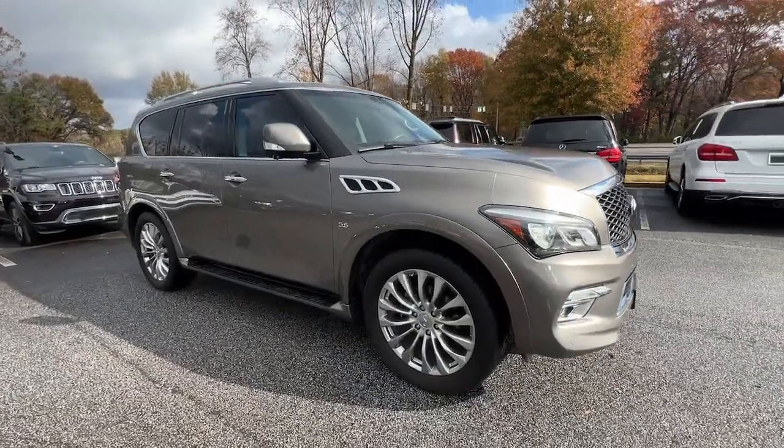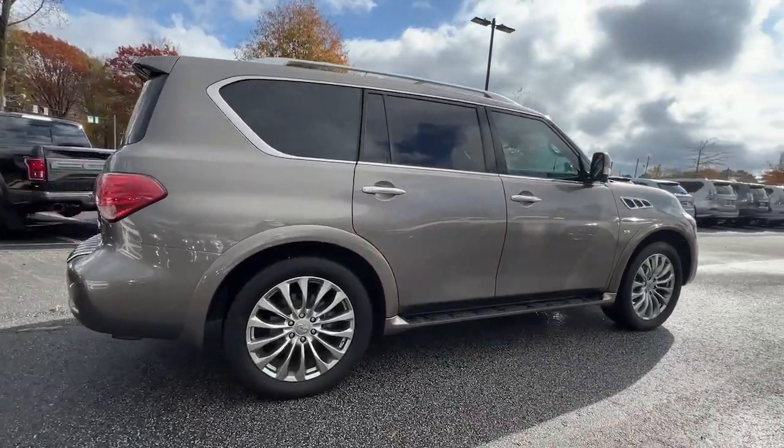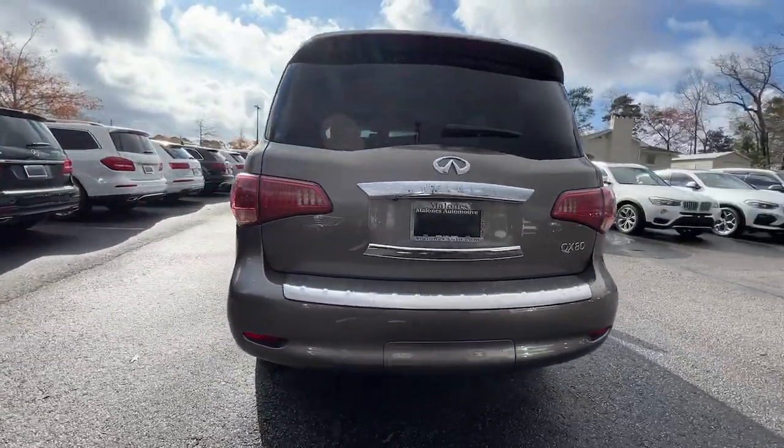You will be amazed by this 2017 Infiniti QX80. This vehicle is an outstanding buy with fewer than 70,000 miles on the odometer.